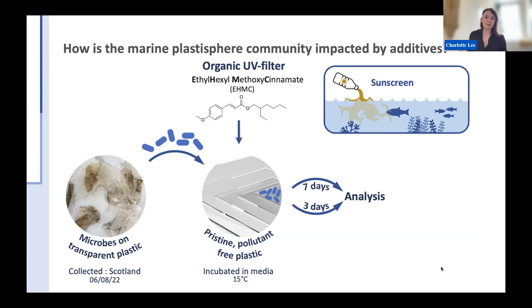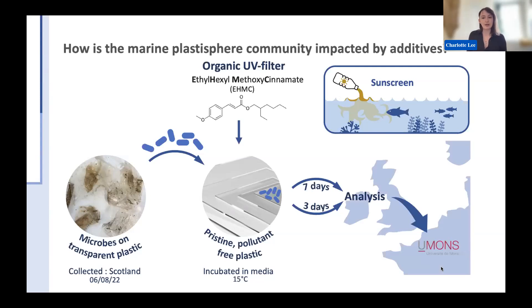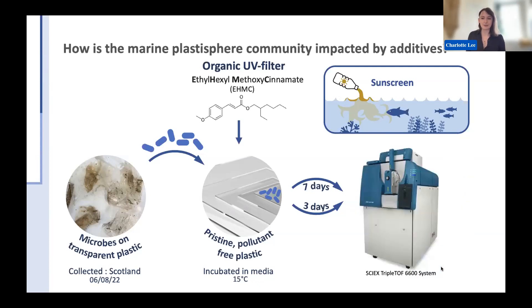After introducing the EHMC to the microbial community on the pristine plastic, I collected the biofilm after three and seven days and analysed them in Belgium. This is the whole reason I needed to go to UMONS in Belgium, because they had a mass spectrometer, which is essential for proteomics as it helps you identify the proteins in your samples after collection.